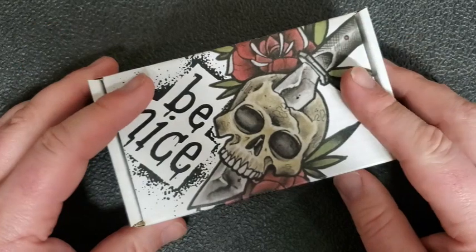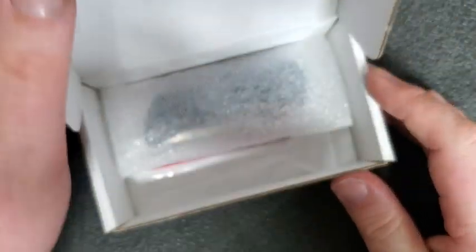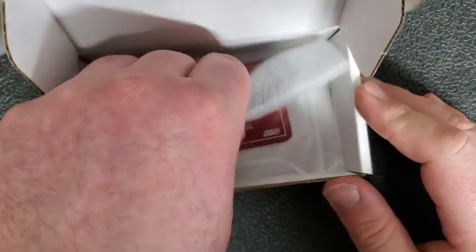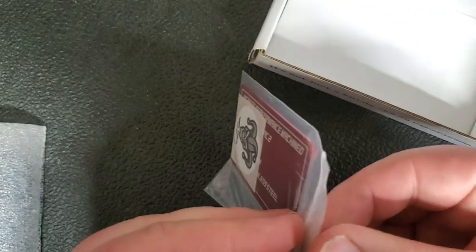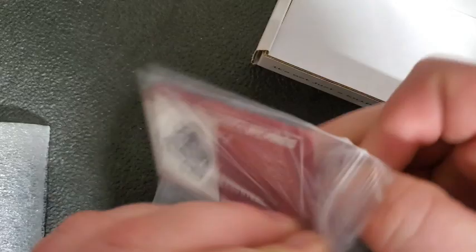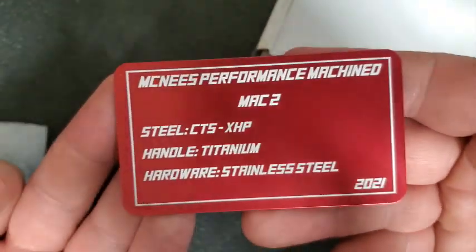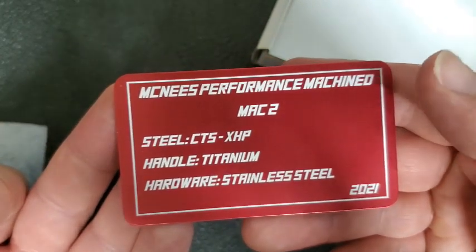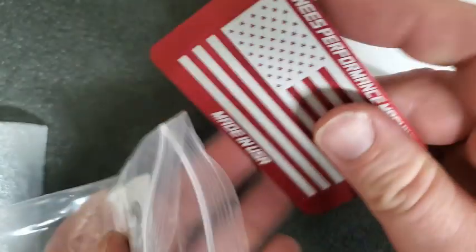Let's grab this next — some of you will recognize the packaging. It's from McNees, so these are US made. We've got a sticker, a heavy card here: CTSX HP steel, titanium handle, stainless hardware — McNees Performance Machine.